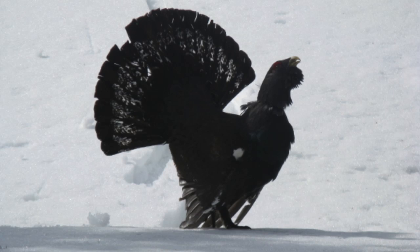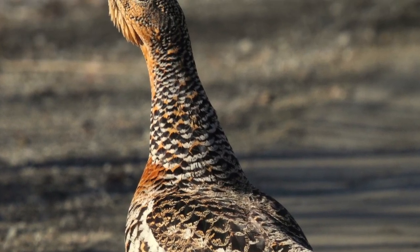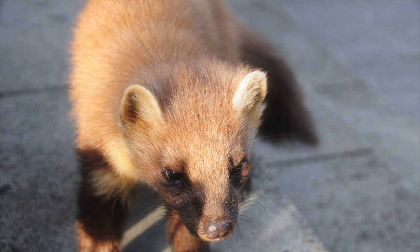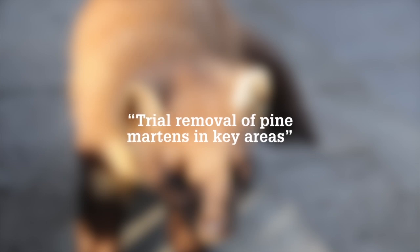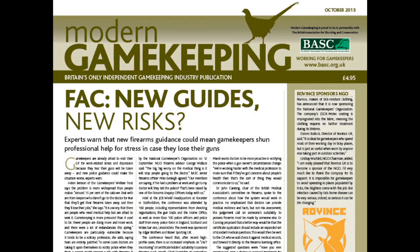Gamekeepers have warned that the Capercaillie could be facing extinction in Scotland for the second time if more coordinated efforts are not made to protect it. Predation from pine marten is a particular issue, and members of the Biodiversity Action Plan have recommended a trial removal of pine marten from core Capercaillie areas, though no research licence has yet been granted. Read the full story in the next issue of Modern Gamekeeping.